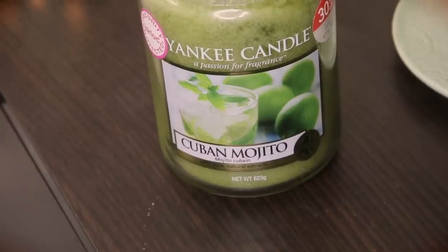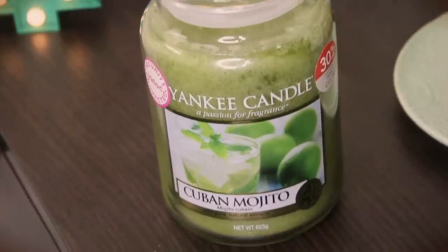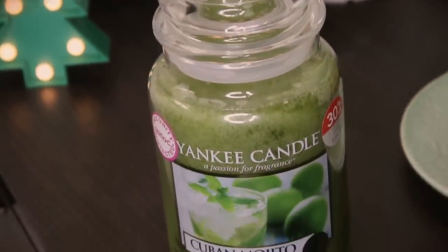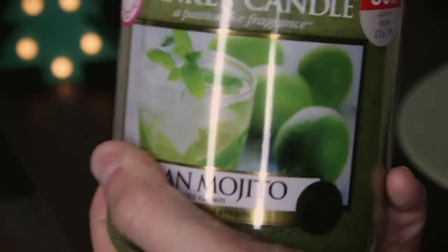The last one I got is the Cuban Mojito. I love mojitos — they're one of my favorite cocktails and it smells so good. My mom actually bought me the small Yankee Candle version in the Havana range, which I showed in my favorites video ages ago, and this is literally the giant size of that one. It's a beautiful green and I'm going to burn this next summer for a nice summer scent.